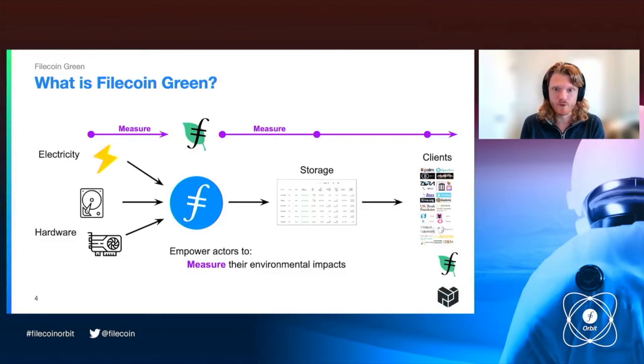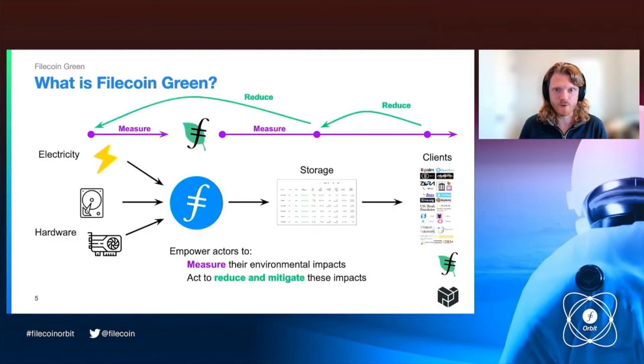Can we give people the ability to look at individual storage providers and gauge what those environmental impacts are? And can we set up those tools to be open source and composable so that other people in the ecosystem who build on top of Filecoin can also measure their environmental impact and pass that information along through their value chain? What if it just became a standard in Web3 that every interaction, you know what the environmental impact of that interaction is, and you're able to take action to reduce and mitigate it?